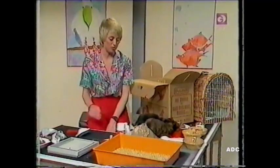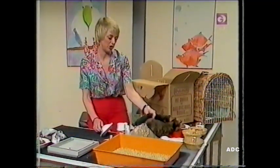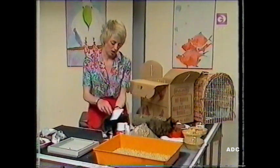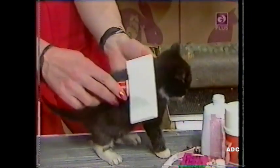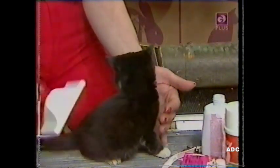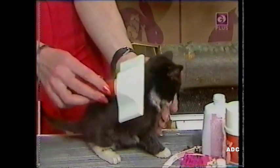If you want to groom your cat, just get an ordinary cat brush, and you just gently do that over his coat. If you do that from when they're very, very young, they get used to it and they're not frightened at all.